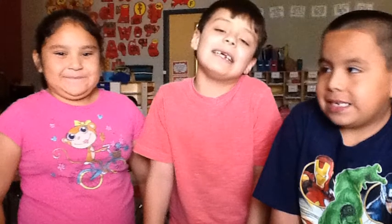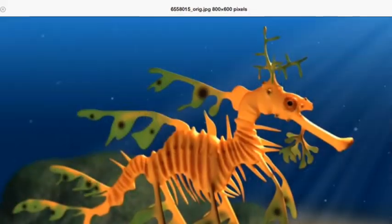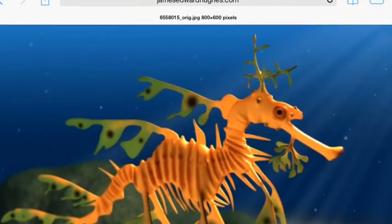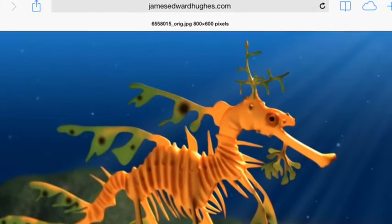Hi, we're Team Incredible Kids. We think you need a leafy sea dragon in your zoo. We have been researching everything you need to know about the leafy sea dragon.